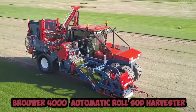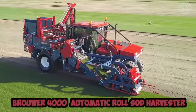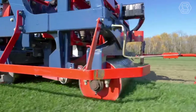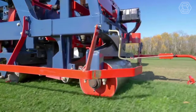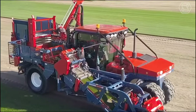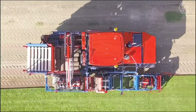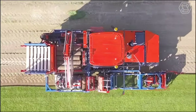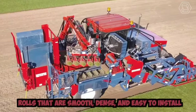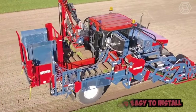The Brower 4000 Automatic Roll Sod Harvester is a specialized piece of equipment used in the agricultural industry for harvesting and cutting sod. The machine is pulled by a tractor and can be adjusted to accommodate different types of grasses and soil conditions. The machine's cutting blades and rollers are designed to minimize damage to the grass, resulting in rolls that are smooth, dense, and easy to install.